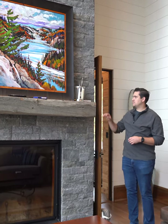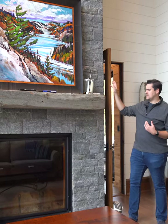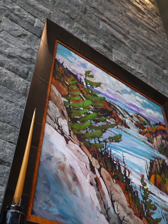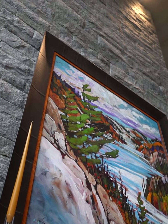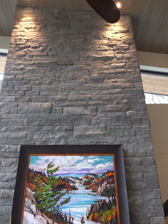Over here we have the fireplace. We have this beautiful Muskoka granite and I think the mason was Stepping Stone Masonry that did all the work on this. It's a very cool kind of chiseled edge look. But I think probably one of the coolest parts that maybe steals the show a little bit is this fireplace.